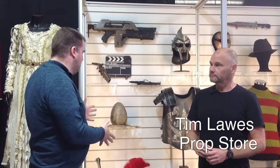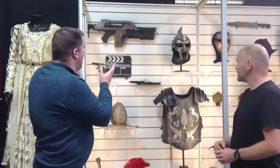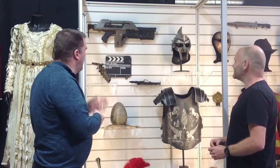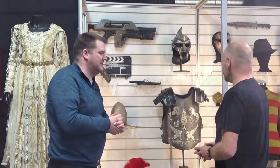Hi there guys, Tony here from Cape Man Props. I'm still here at the Prop Store in London and we're having a look at some props. I'm joined here by Tim Laws again of the Prop Store and we're having a look in this cabinet. So this is quite a mix — we've got some Gladiator, Troy, and then Alien stuff. There are some fabulous items in here that are made amazingly. The details on some of this is amazing.